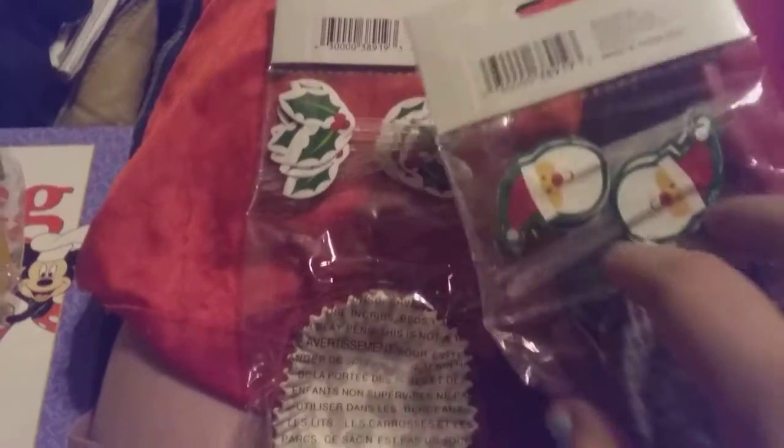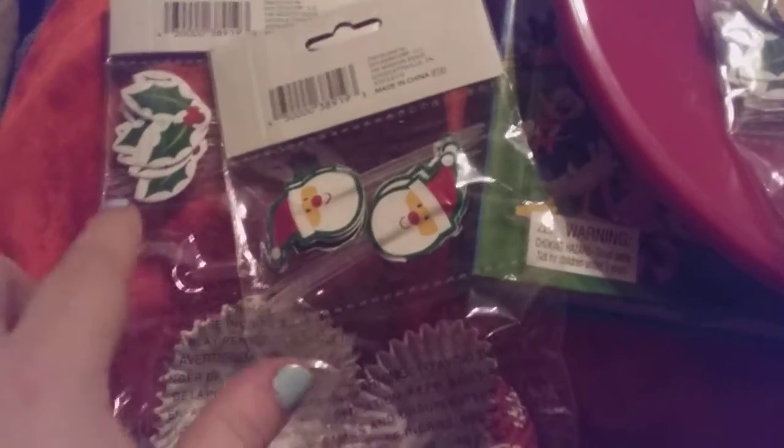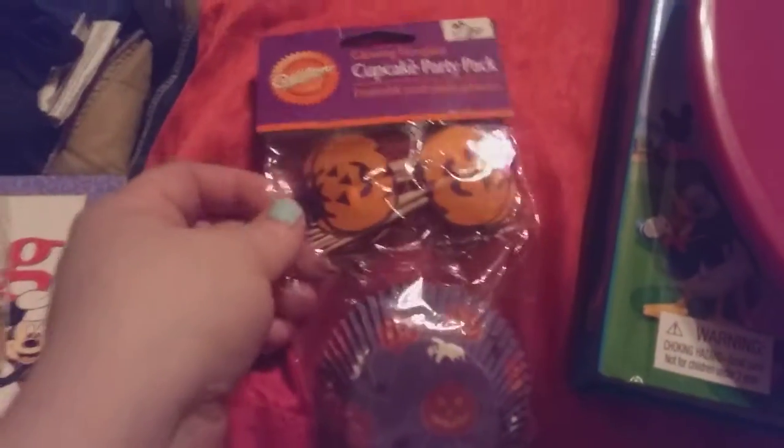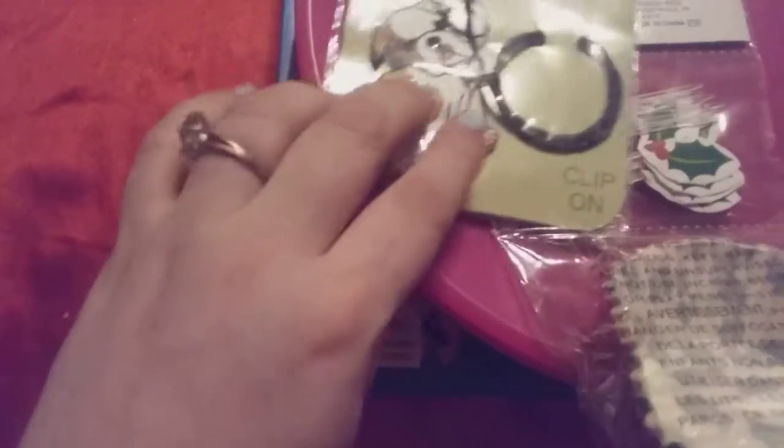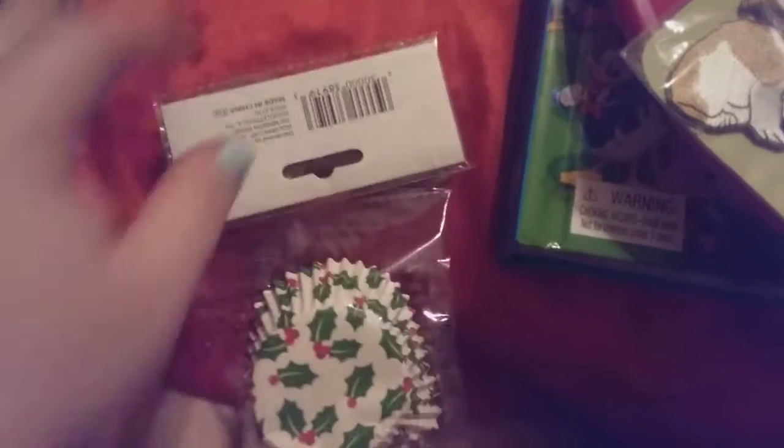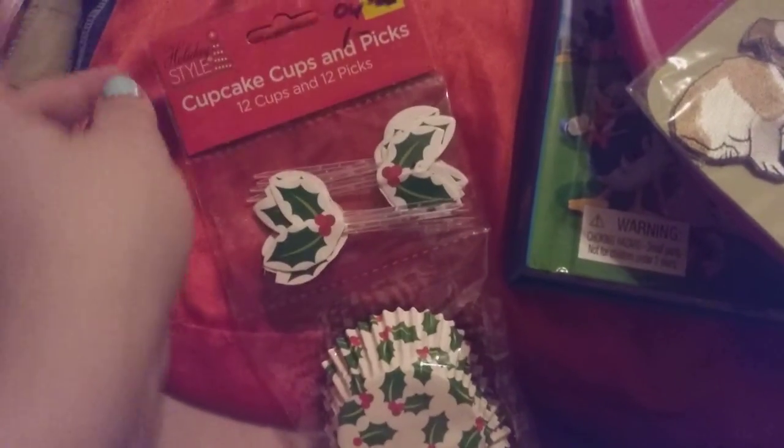And then I got this — it's the Christmas ones, and it's got the food picks. I did get two sets of these. One's got Santa Claus and one's got the holly leaves. And these are what the cupcake holders look like with the picks. I'm going to use those for school. And then I got a Halloween ones too, and they got the pumpkins on them. The other set has got the holly leaves. These sold at Dollar General, but when I was at Dollar General they didn't have them, so they donated them into Goodwill.